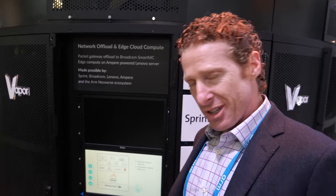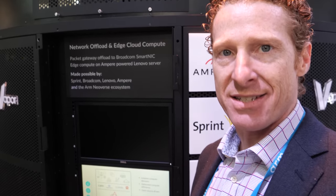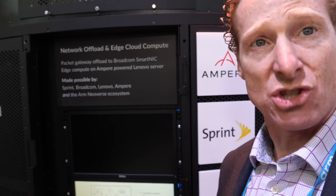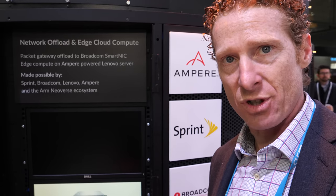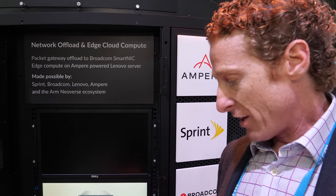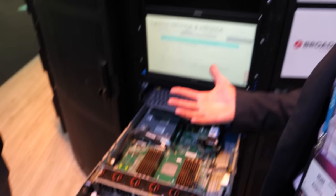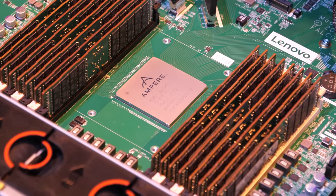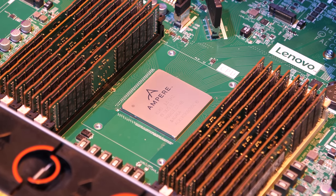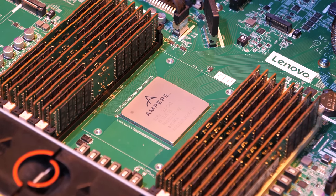This builds on a history of Applied Micro's designs. Ampere bought the assets of Applied Micro's X-Gene product — they had done two generations of 64-bit ARM servers. We actually bought the company, took the design they had in flight — the X-Gene 3 design — brought it to market, made a few enhancements, and took it from basically a design database to production in under a year. That's our first generation EMAG product.